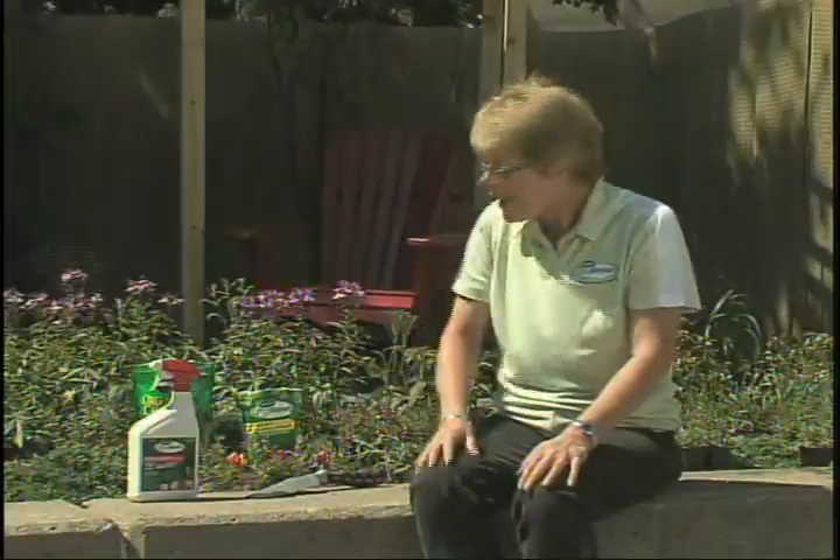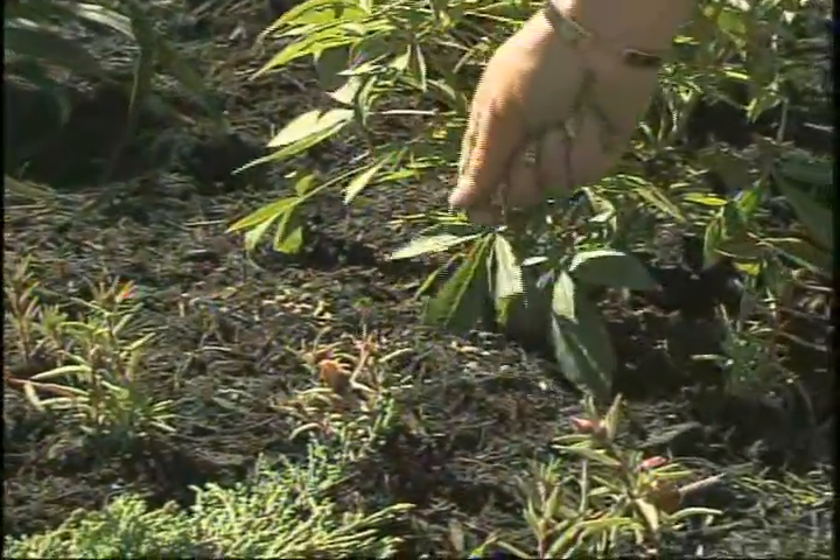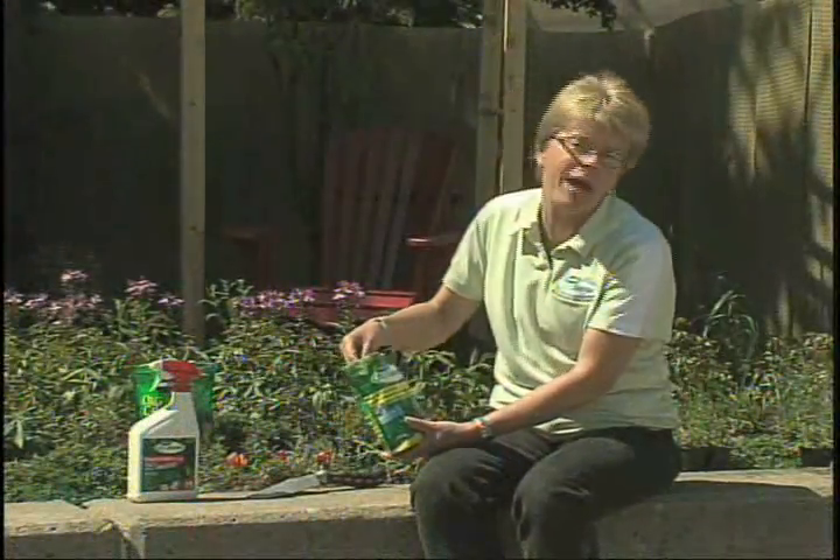Another big problem can come from slugs and snails feasting on some of your plants like hostas. This is a bait made from ferric phosphate, which is very effective at eliminating those particular mollusks. But it is completely safe around pets and wildlife.